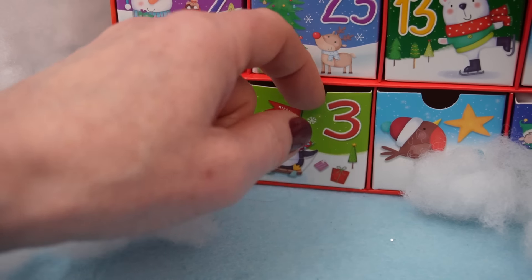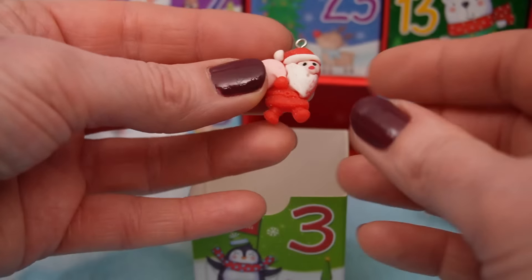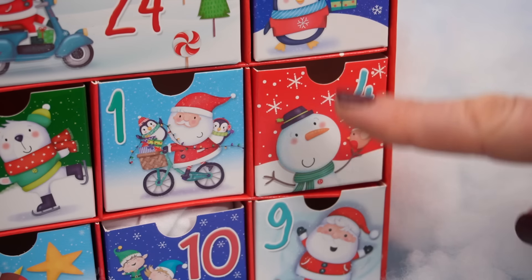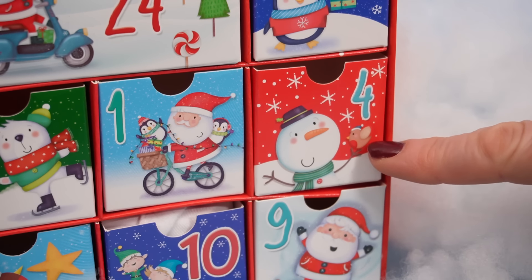Oh, look at that! It's a little Christmas tree bauble! Number three! Let's see what's in here! Ho ho ho! That's so cute! It's a little Santa with his sack of presents! And door number four has a very happy little snowman and a teeny-weeny robin!